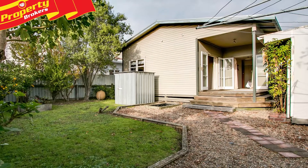Hi there, Ronnie from Property Brokers in Napier. Welcome to my latest listing. Ready when you are.